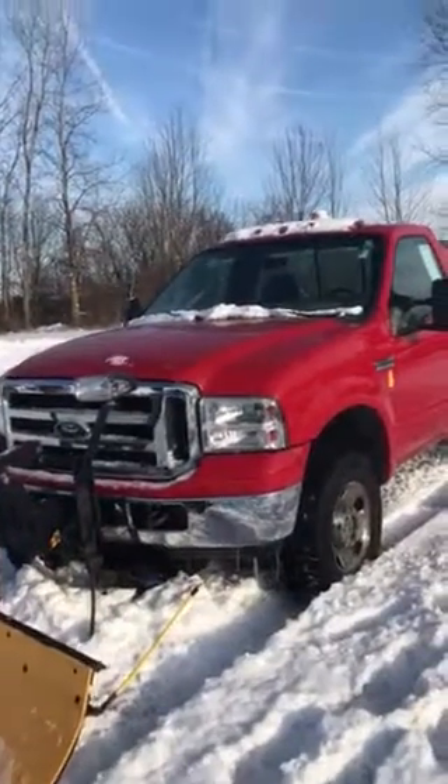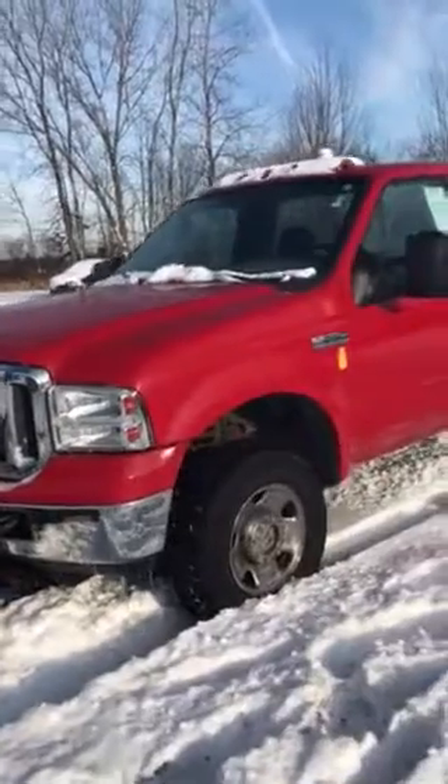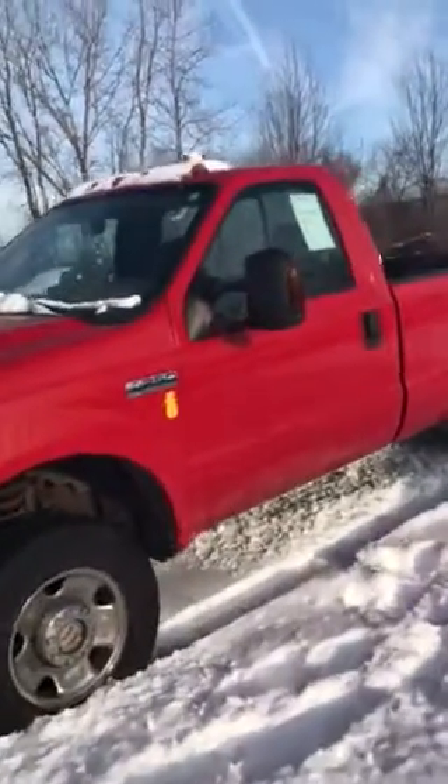This is our F-250, it's in great condition as you can see — very little rust. We even used it for snow plowing this morning and it did a great job.